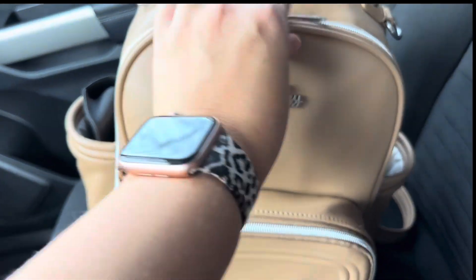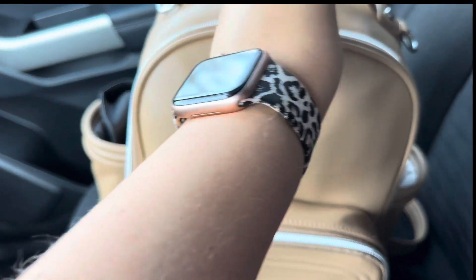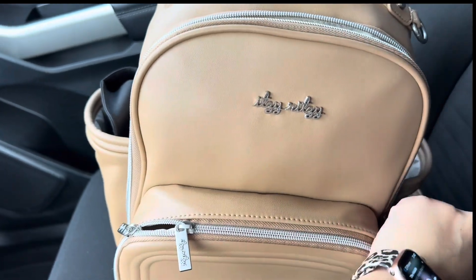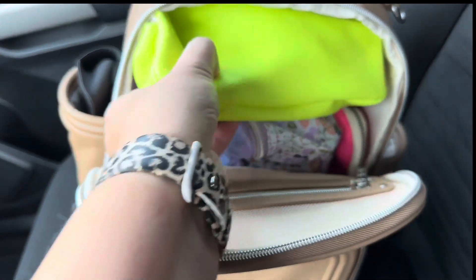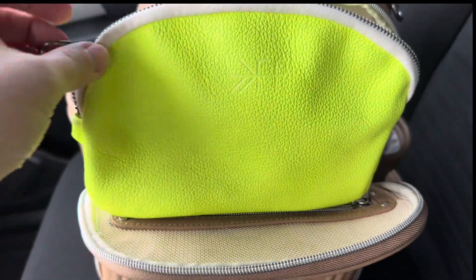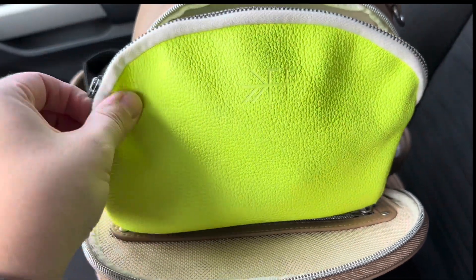Inside the bag here, I have one large Itsy Ritsy bag, and then inside I have two small little pouches for snacks for the kiddos.